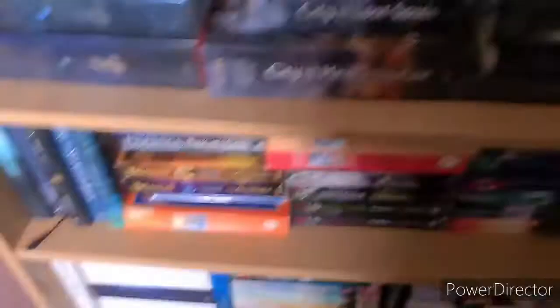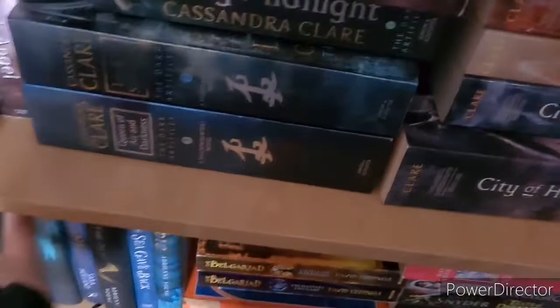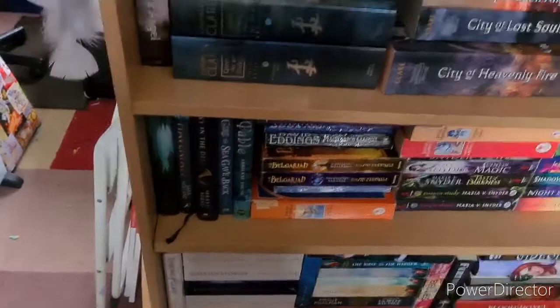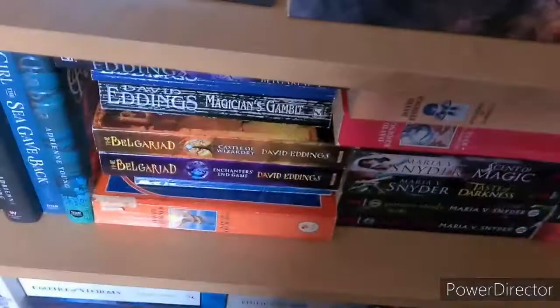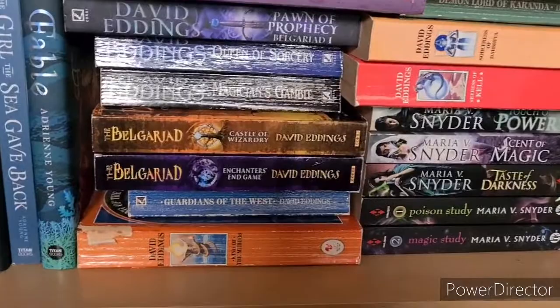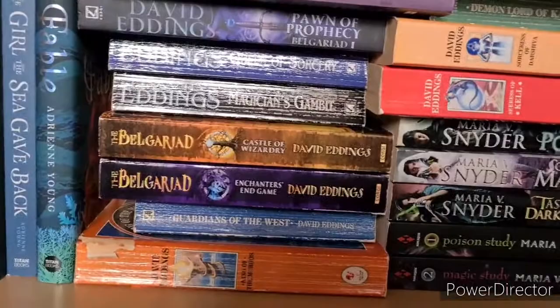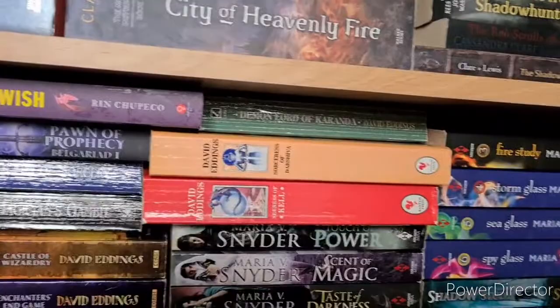Then we have Eight Will Fall — I can't remember who wrote it. Havenfall by Sara Holland, my three Adrienne Young books — Sky in the Deep, The Girl the Sea Gave Back and Fable. Then a little ARC of Wicked as You Wish by Rin Chupeco. Then my David Eddings collection: The Belgariad — Pawn of Prophecy, Queen of Sorcery, Magician's Gambit, Castle of Wizardry and Enchanters' End Game. Then The Malloreon, which is a continuation of the Belgariad: King of the Murgos, Demon Lord of Karanda, Sorceress of Darshiva and The Seeress of Kell. I've read all of the David Eddings books, Wicked as You Wish, Havenfall and Eight Will Fall.